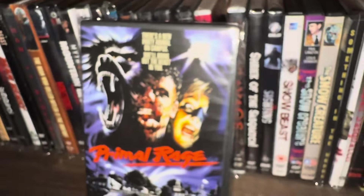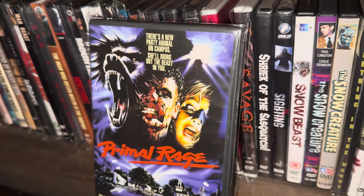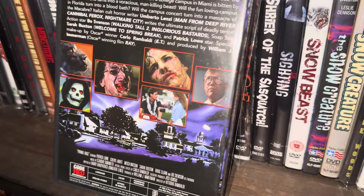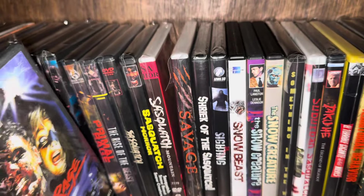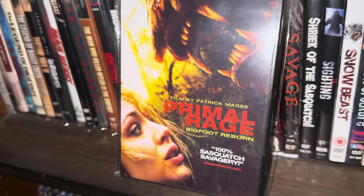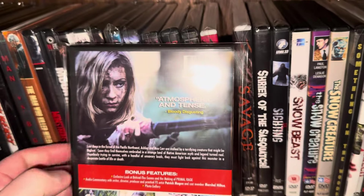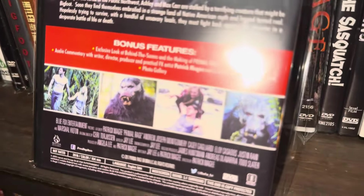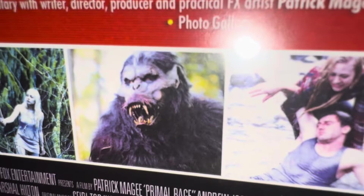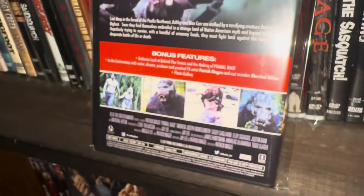Here's another movie that doesn't exactly qualify as a Bigfoot movie but it was close enough — it's called Primal Rage: Killer Chimps. This movie is pretty gruesome, pretty good, another Code Red DVD. And I have another movie here also called Primal Rage — '100% Sasquatch Savagery, atmospheric, intense.' This one has a pretty cool looking monster, and it came out in 2018.